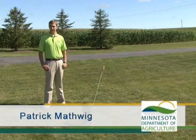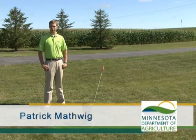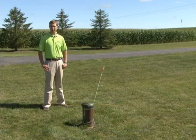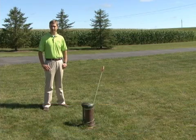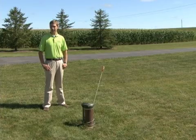Hi, I'm Patrick Mathwig, a summer intern with the Minnesota Department of Agriculture. In Minnesota, private well owners are responsible for testing their own well and for their own drinking water safety. Today, I'm going to show you how to go about screening your well for atrazine.